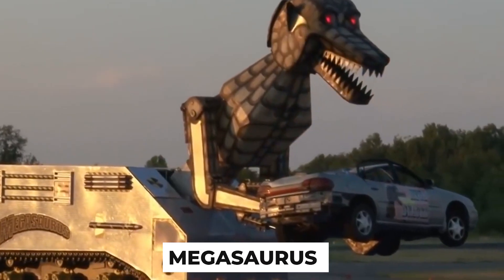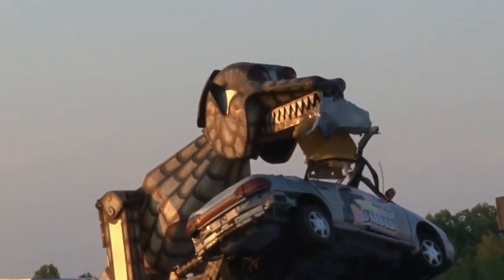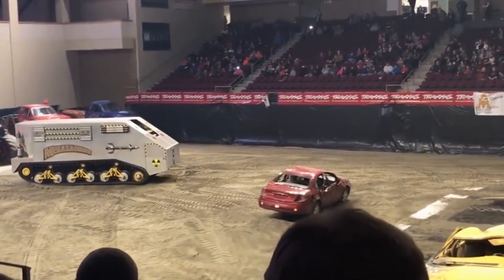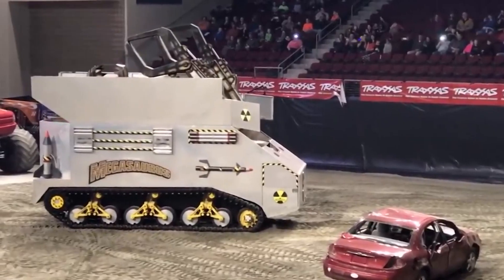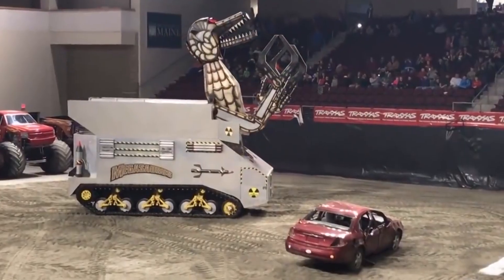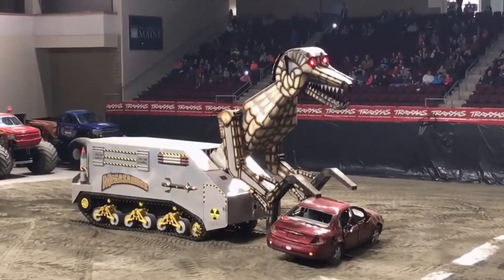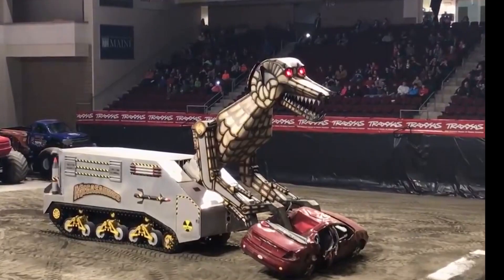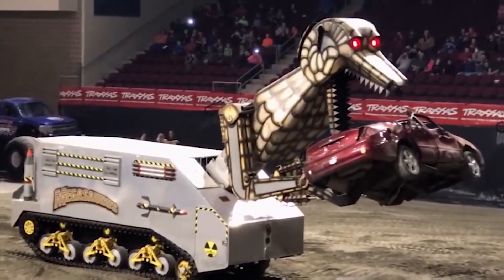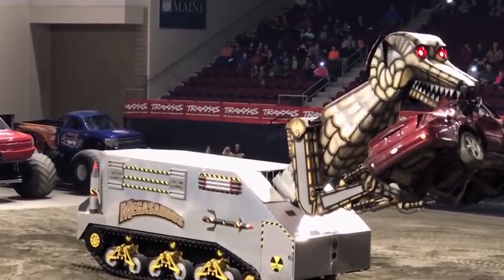Megasaurus is a massive fire-breathing, car-crushing robotic dinosaur designed for thrilling destruction shows at events such as Monster Jam. Standing over three stories tall and weighing 50,000 pounds, Megasaurus has a hydraulic system that powers its massive arms and claws, capable of crushing and tearing apart vehicles with 15,000 pounds of force. During the show, Megasaurus rolls into the arena on a tank-like chassis, then transforms into a towering flame-spewing dinosaur complete with glowing red eyes.